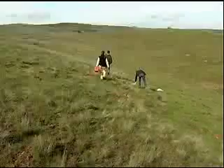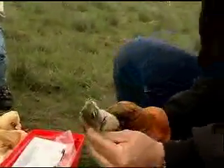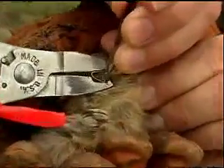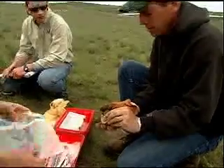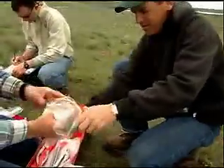Washington ground squirrels are only above ground during the spring. That's when department researchers were trapping them to learn more about this candidate for the threatened or endangered species list. Once a squirrel is trapped in the cage, one biologist will grab the squirrel and handle it by the nape of the neck. A second person — they work in pairs or groups of three — will apply an alphanumeric ear tag so that every squirrel has a unique number. We also measure the weight of the squirrel.